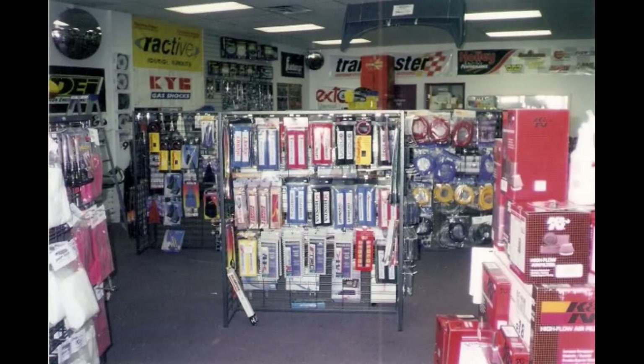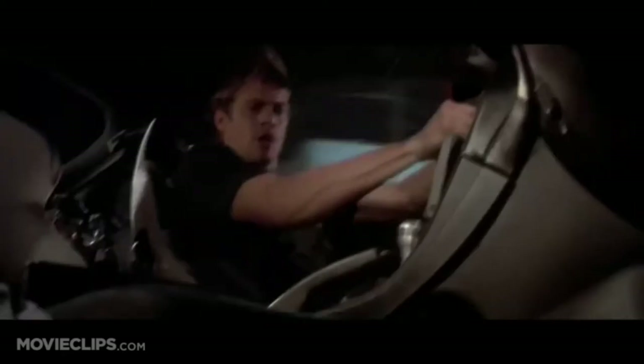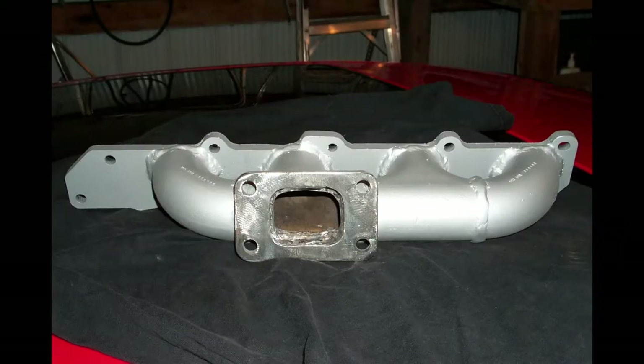I made many questionable decisions, including hiring my friends. My friend slash employee Paul had Fast and Furious fever. Unlike most of our nitrous-hungry customers, Paul wanted to turbocharge his Sunfire. Luckily for him, he had a co-op at a shop that had a laser cutter. He was able to laser cut the exhaust flange and build an impressive turbo manifold for the Sunfire.